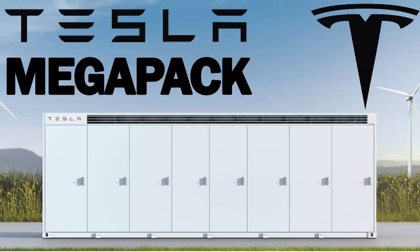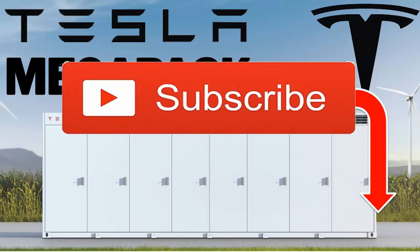Hey guys, welcome to Tesla is Open. Visit our website themarketisopen.com. Today we're going to be talking about a new product that Tesla just announced a few hours ago: the Mega Pack. But first, please subscribe to our YouTube channel.